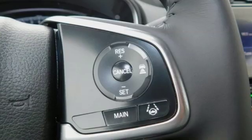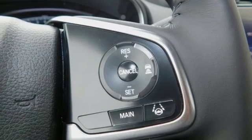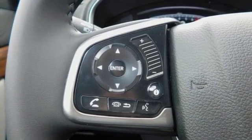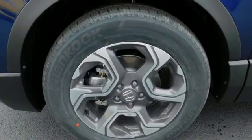Dual zone climate control, intercooled turbo inline 4-cylinder engine, power sliding and tilting sunroof, gas pressurized shocks and continuously variable automatic transmission.